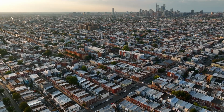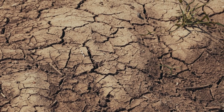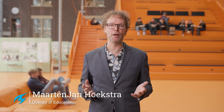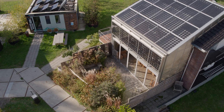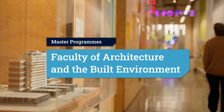The climate crisis, urban inequality, the scarcity of resources. Throughout the world we are facing unprecedented challenges which will only increase in the decades to come. These challenges all affect the way we should design our built environment, and therefore they are playing a central role in the education at the Faculty of Architecture and the Built Environment of TU Delft.